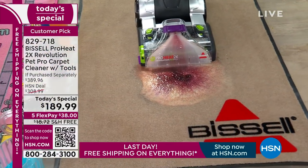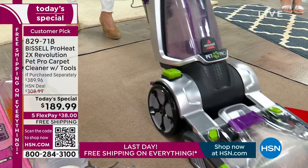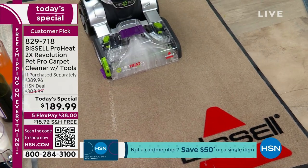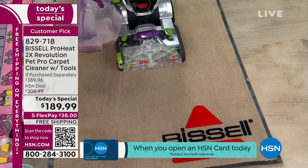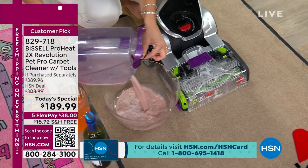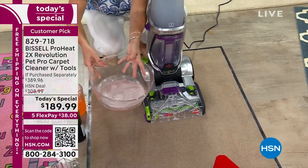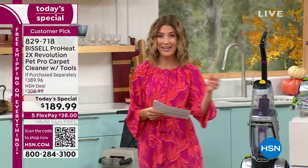This is the Bissell ProHeat Revolution — the brand new model here at HSN. It is more powerful: 36% more suction, and 50% quieter, and easier than ever to clean. Go ahead, make a mess and have a party, because you've got the Bissell Pro. It is the lowest price we've ever offered — also the lowest price of the year today on HSN. You're going to get all the tools, exclusive colors, and it is our today's special for $189.99.